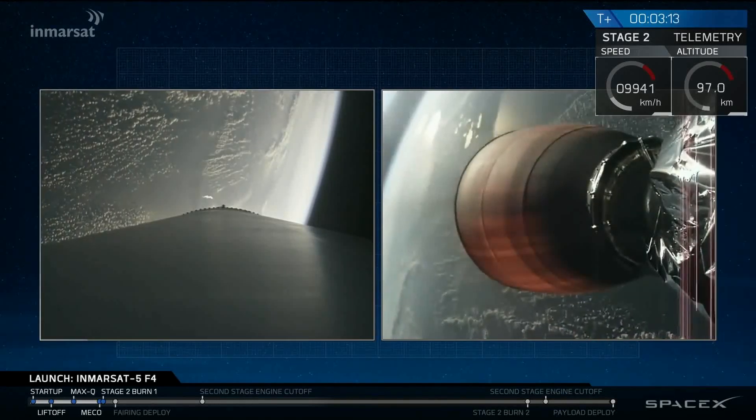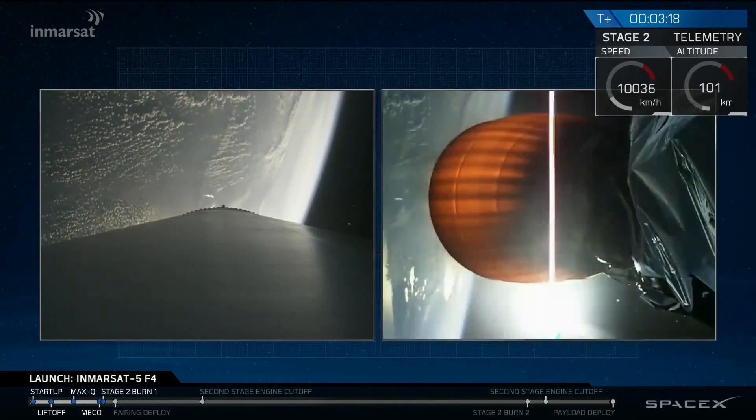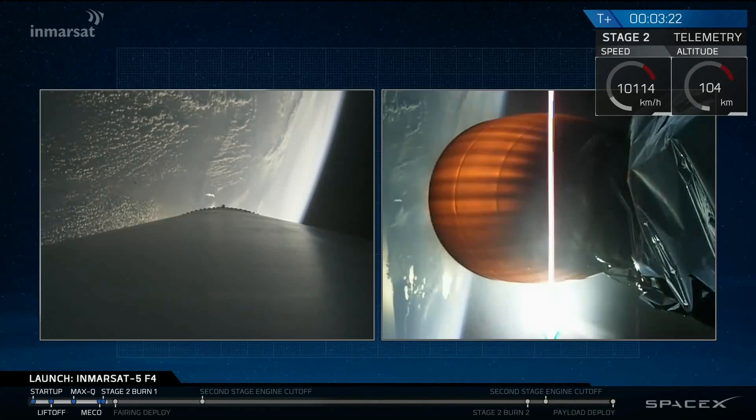T-plus three minutes and 15 seconds into flight. A good stage separation. Ignition of the upper stage engine. Next event coming up in about 15 seconds: fairing separation.